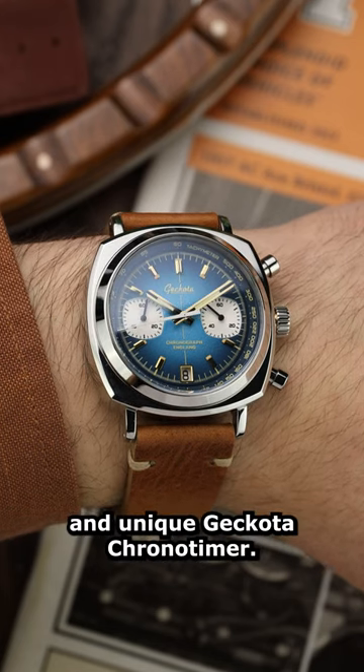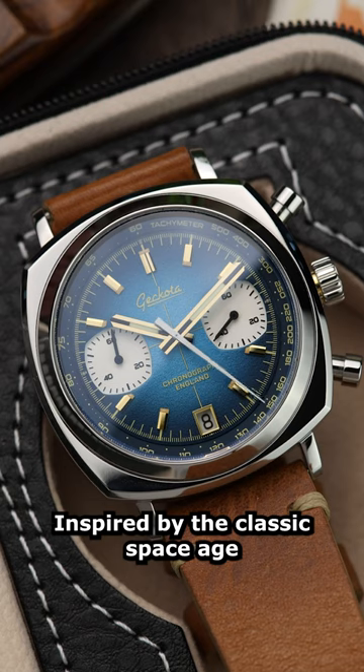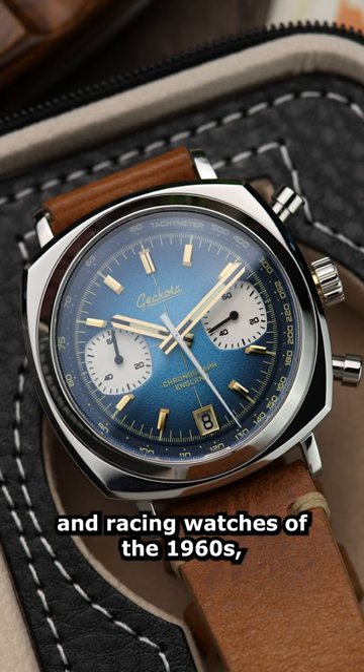Get ready to stand out with the bold and unique Gakota Chrono Timer, inspired by the classic space age and racing watches of the 1960s.